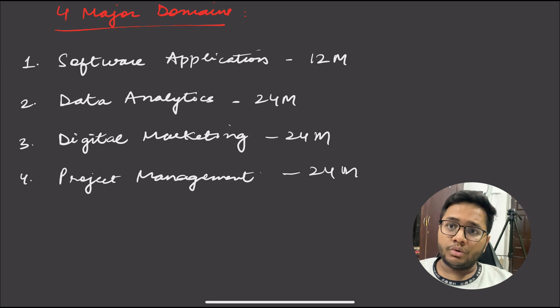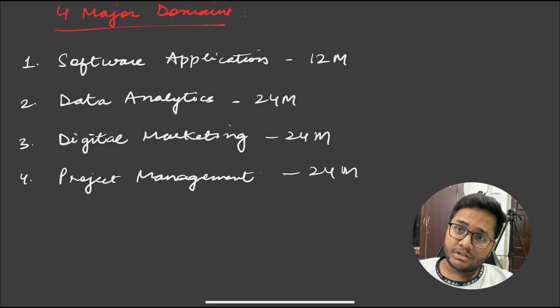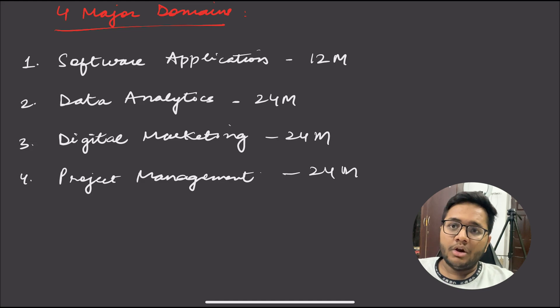Digital marketing is about how to market your product to the public. It can be paid performance marketing, product marketing, social media marketing, or influencer marketing — multiple domains on how your product gets into the market, including go-to-market strategy. Project management involves owning a particular project from start to end. If you want to organize something or have a complete understanding of something, you look forward to being a project manager. These are the four major domains of the apprenticeship.